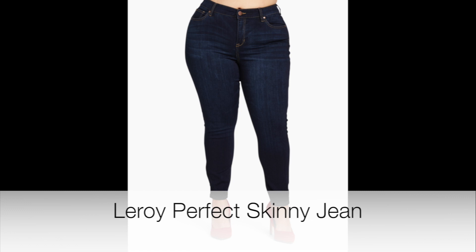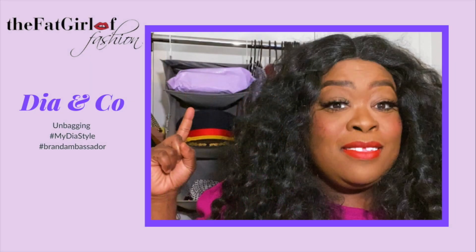The jeans are $65 and they come in different heights — I got petite because I'm 5 feet tall, but they also have regular and tall. The skirt is $69 and comes in standard sizing. I'm going to do a blog post, so when you see this video just click the link in the description box and you'll go to the blog post where you'll see these items featured on my blog, the Fat Girl of Fashion. Thank you.